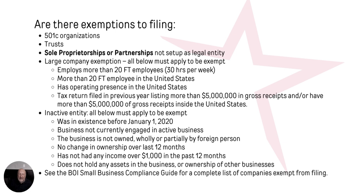There are also large company exemptions. To qualify, the company must have more than 20 full-time employees working at least 30 hours per week, those 20 employees must be within the United States, they must have an operating presence in the United States, and they must be doing at least $5 million in gross receipts over the previous years as documented by their tax return. If they're doing more than $5 million, $5 million of it must be within the United States — so if they're doing $10 million but only $4 million in the US, they would still be required to register.